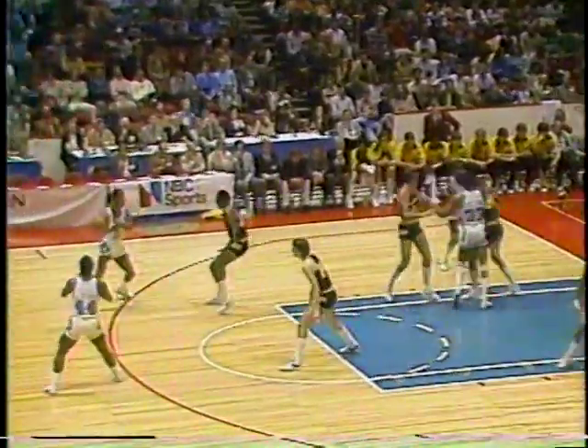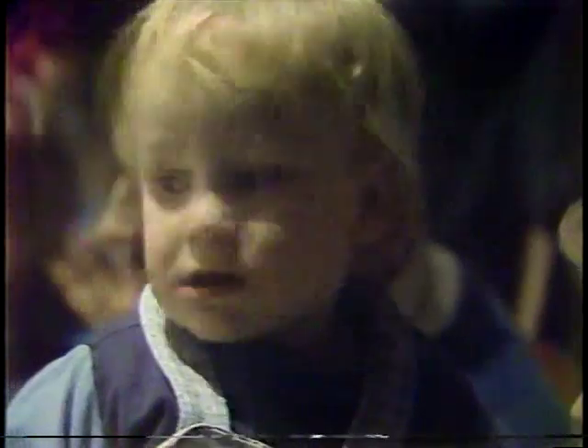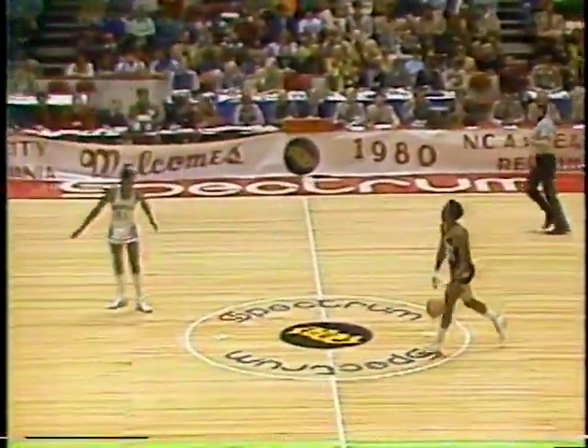The pass goes down low to Ed Spriggs. John Duren outside, here's Eric Floyd. Iowa in a man-to-man. Shelton again gets inside — Craig Shelton hits that close shot. Boyle did everything he could, but once Shelton gets the ball he is tough. Boyle let him have the shot, got his hands up, backed off, and Shelton just knocked it home. Georgetown gradually extends its lead to eight.